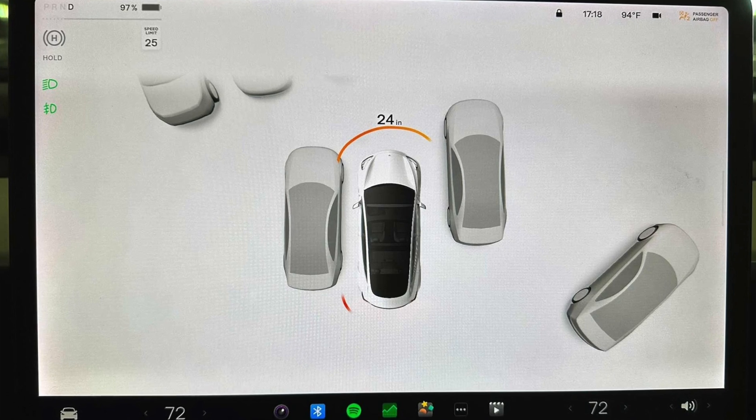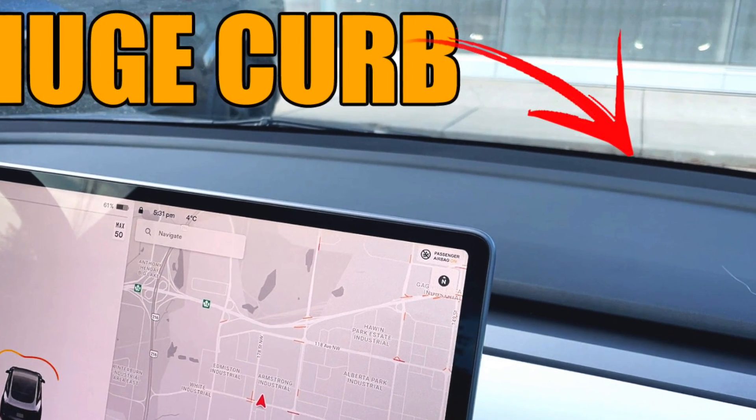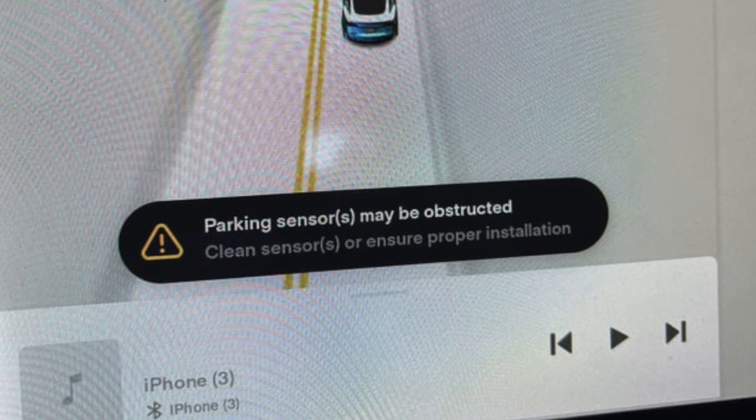Unlike Tesla Vision, parking sensors require things to be directly in their path — nothing below the sensors and nothing on top. They will not be able to detect things that are very narrow and very thin, and forget about street curbs and rocks — they're not going to detect those at all. Finally, the biggest differentiator between Tesla Vision and ultrasonic sensors is that once ultrasonic sensors are blocked up by dirt and debris, the whole system completely shuts down.